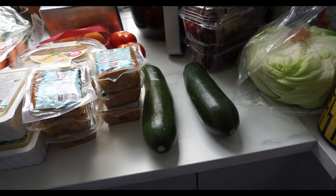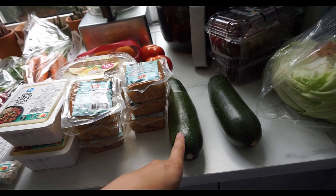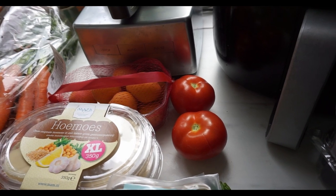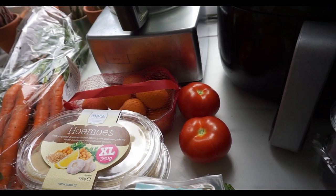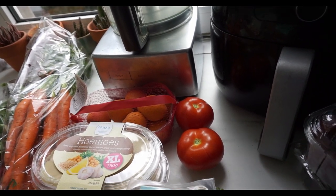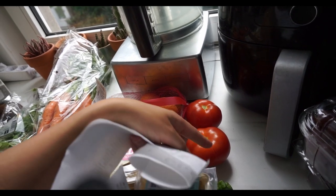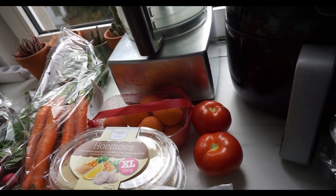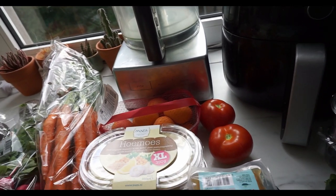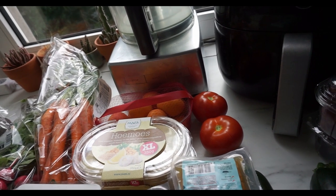Then we have two courgettes or zucchinis and those are 72 cents a piece. Some tomatoes — these are the ones that are still attached to the stem. I always take it out because that's one cent I would otherwise be paying for, and you have to weigh yourself. These were 86 cents for the two of them.